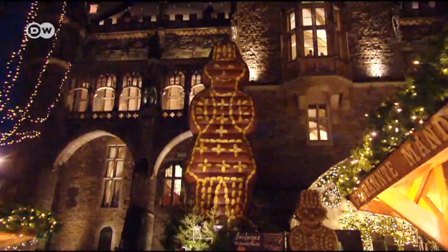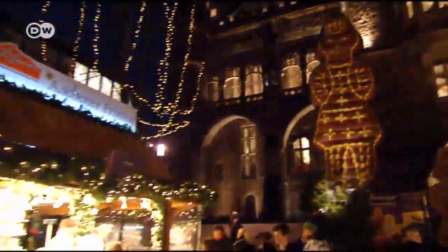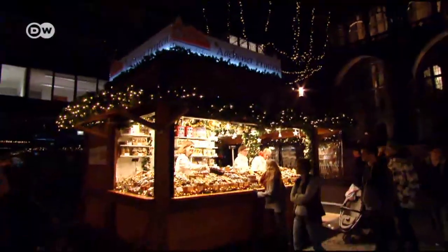Aachen Printen, as they're called, here as a giant gingerbread man, are the star attraction. You have to try the spice-flavored cookies. I know the normal ones from home, but the ones with spices are something special.